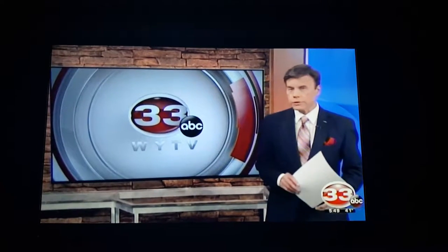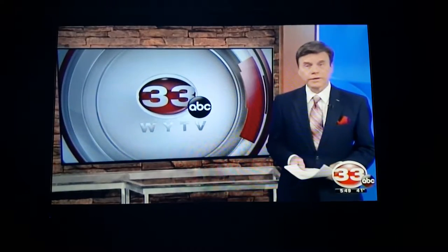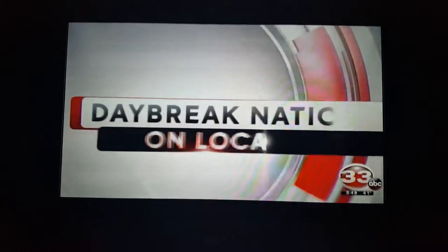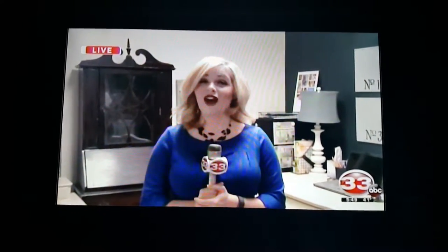Close by has the classes and the supplies to help you do it yourself — give some old pieces a new look. Katie's there live this morning, maybe she's trying her hand at it. We are live in Boardman, taking the Daybreak Nation on location at the Lost Crate, a new store right here in Boardman.